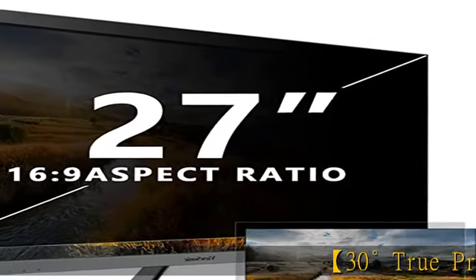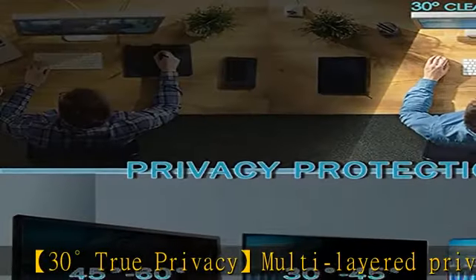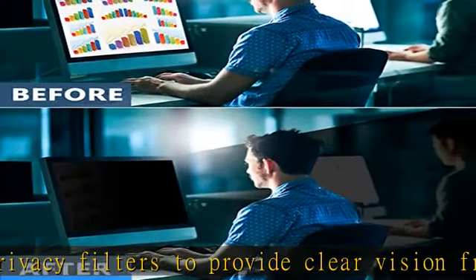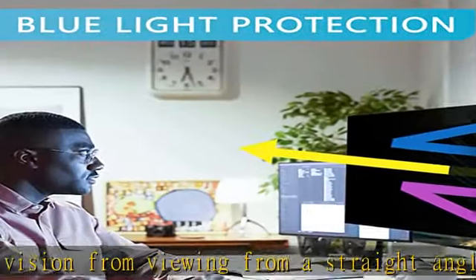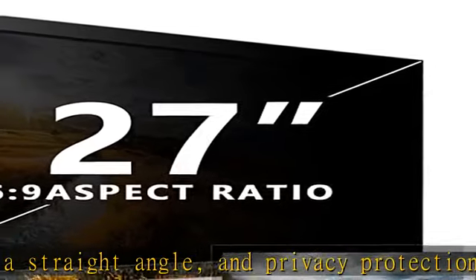30-degree true privacy multi-layered privacy filters provide clear vision when viewing from a straight angle and privacy protection at a 30-degree angle. If seen from the sides, the greater the angle the darker the screen, allowing you to confidently view your private information when traveling and in open workspaces.